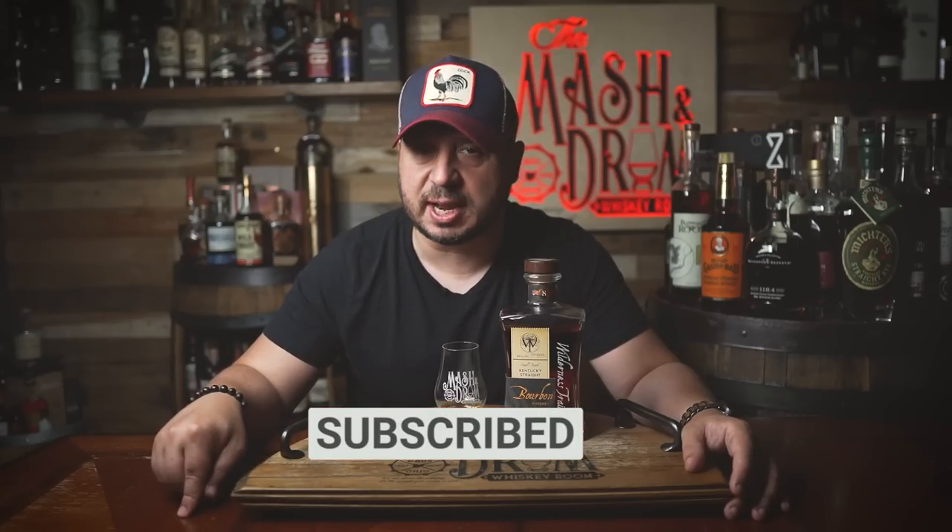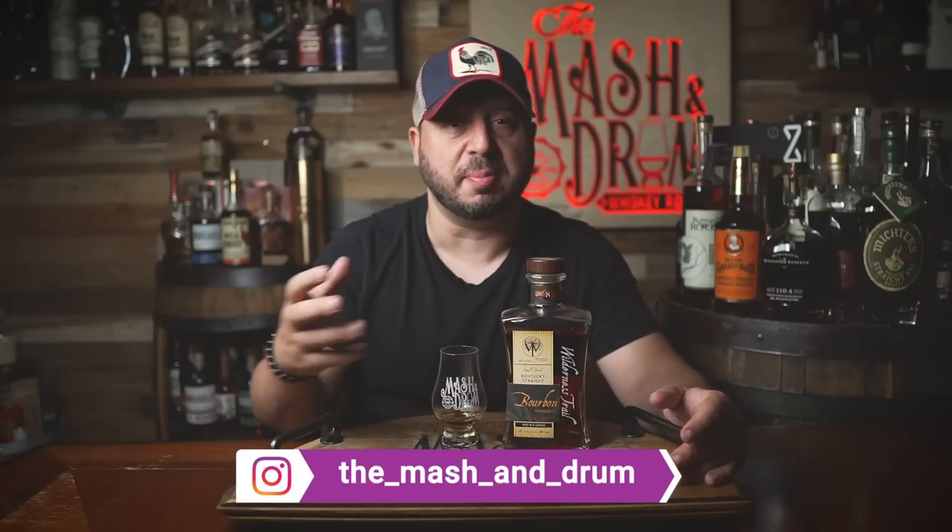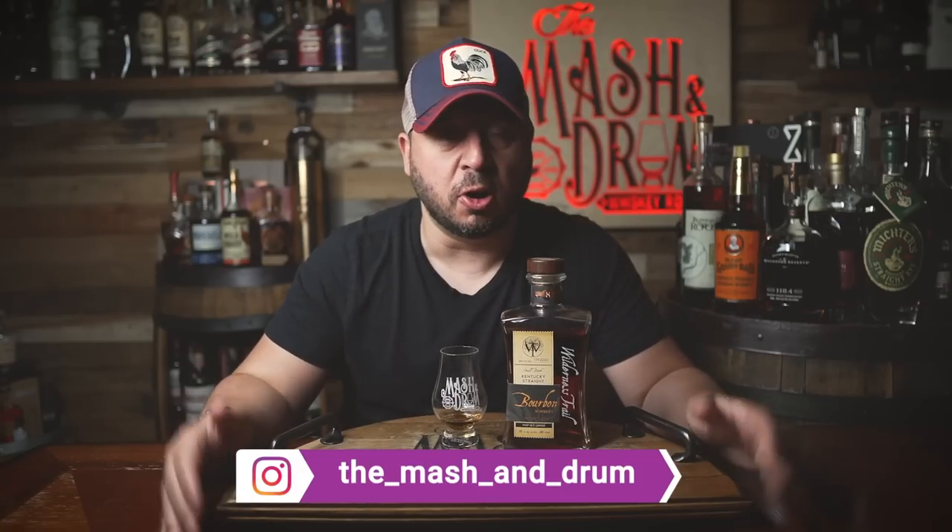Thanks for watching this review on the Wilderness Trail 8-year small batch bourbon. Hope you enjoyed it. If you did, hit the subscribe button below, please hit the like button. Let me know down in the comments if you guys were lucky enough to get a bottle of this one. I heard a lot of great reviews on this one — people really loved it. I think it's a great bourbon. I just feel like I want more in the front of the palate personally. But hope you enjoyed it. And as I always say, it's not about the whiskey — it's the people you share it with. Cheers, and see you next time right here on the Mash and Drum. Damn broken cork — I'm really sorry I broke that.